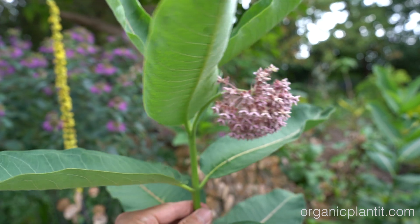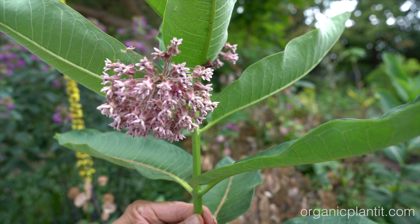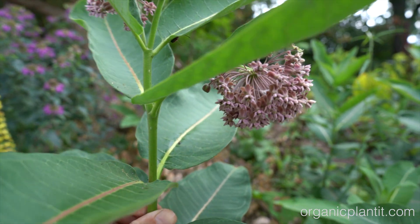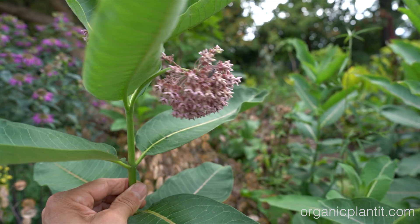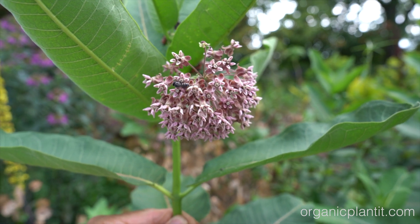August 5th, 2023, and this video is called Common Milkweed is Invasive. This is the common milkweed — the botanical name is Asclepias syriaca.